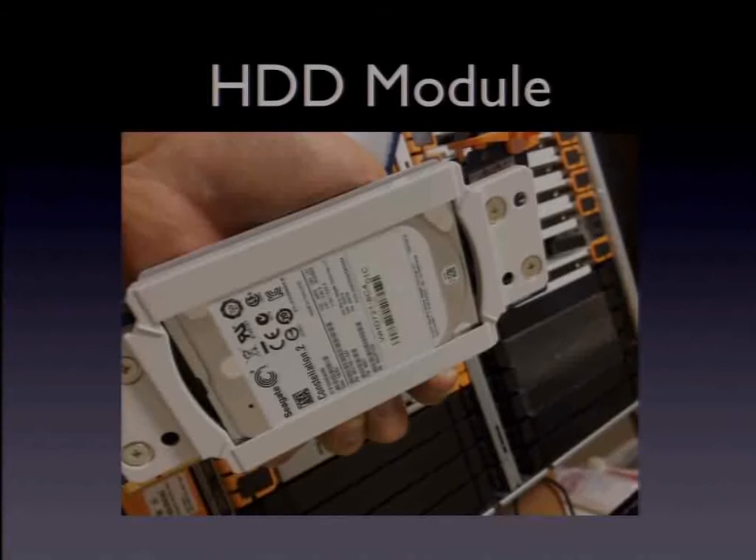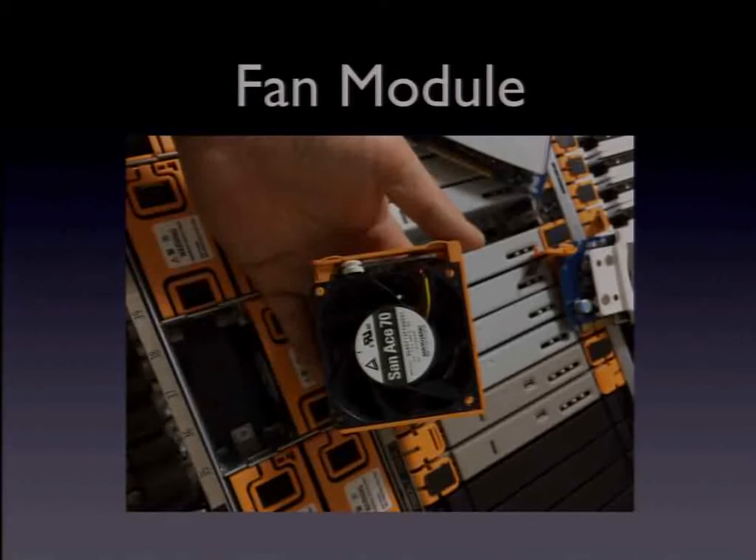Hard disk modules use 2.5-inch SATA hard disks — you can choose 500 GB or 1 TB. If you want to use Hadoop-style workloads, you should use the Intel Atom C2750 modules. The C2730 cannot use the hard disk module. Fan modules: you can have up to 10 fan modules per enclosure. The biggest problem with the DX1000 is these fan modules — they are very noisy. The sound is similar to 100 Dyson vacuums running in the same room at the same time. Working with the DX1000 in the same room is impossible; you should run it in a data center or at least in another room.